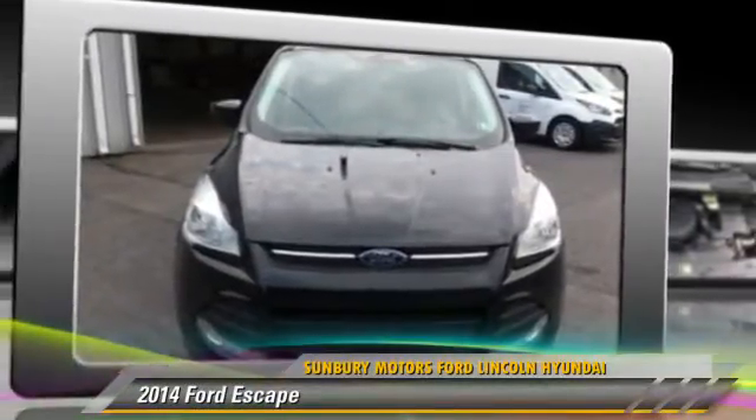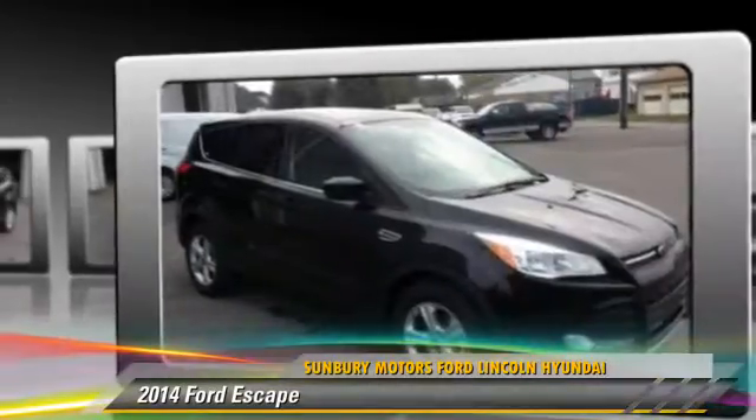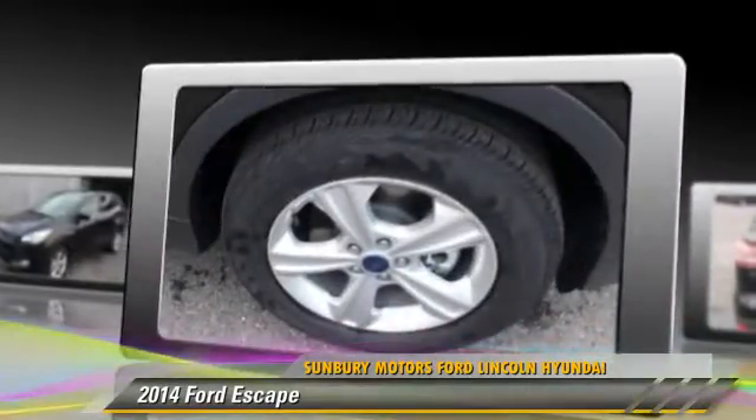Powered by a 2-liter, 4-cylinder engine with an automatic transmission, this vehicle is well equipped. Give us a call to schedule your test drive today.